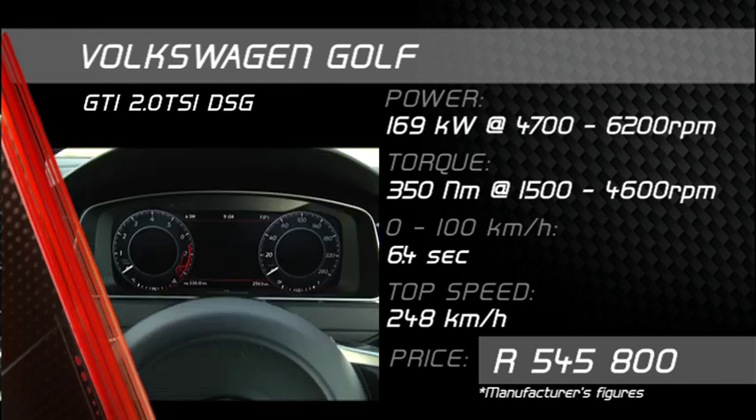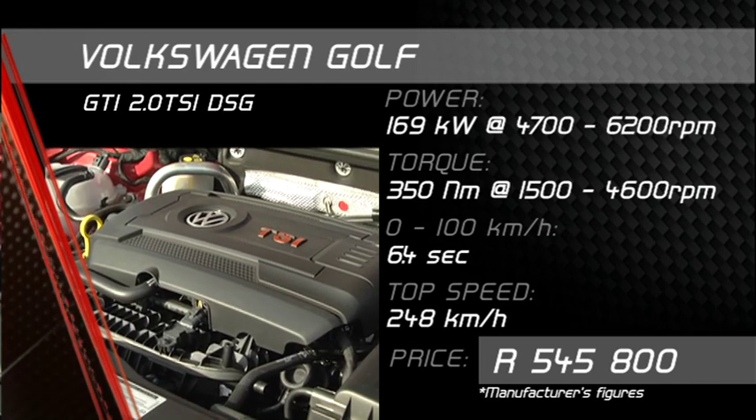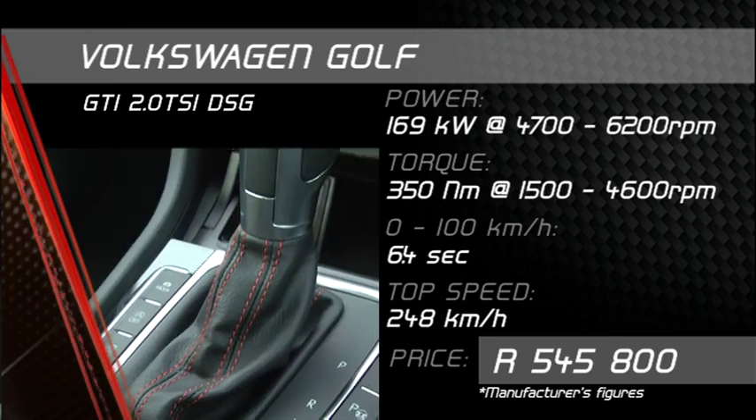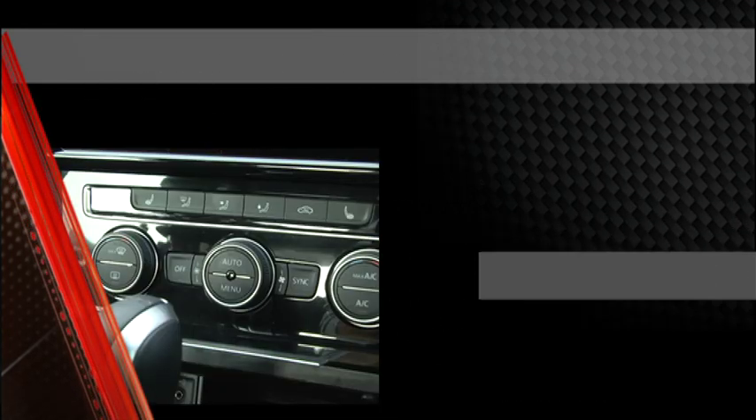You won't find us quibbling about the underbonnet upgrades, however. The standard model now churns out as much power as the previous GTI Performance version, and this is transferred to the road via VW's proven DSG transmission — possibly the only acceptable automatic fitted to a hot hatch.